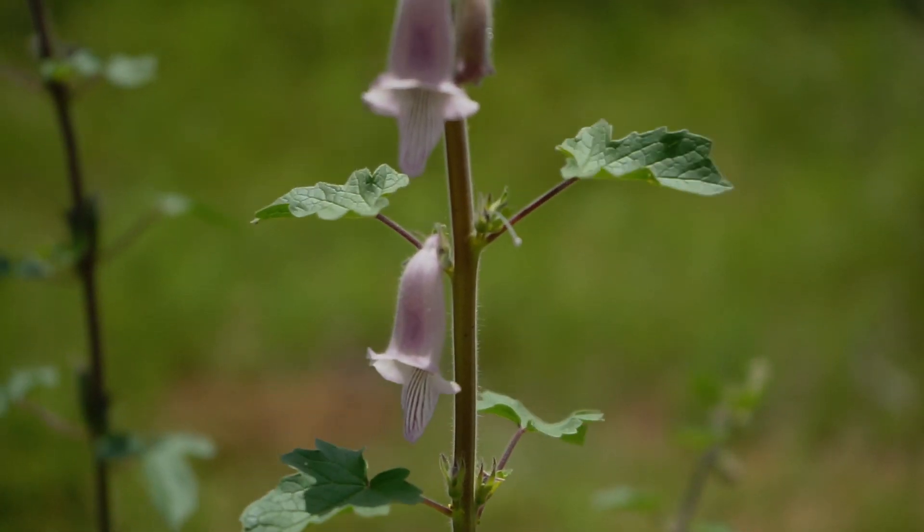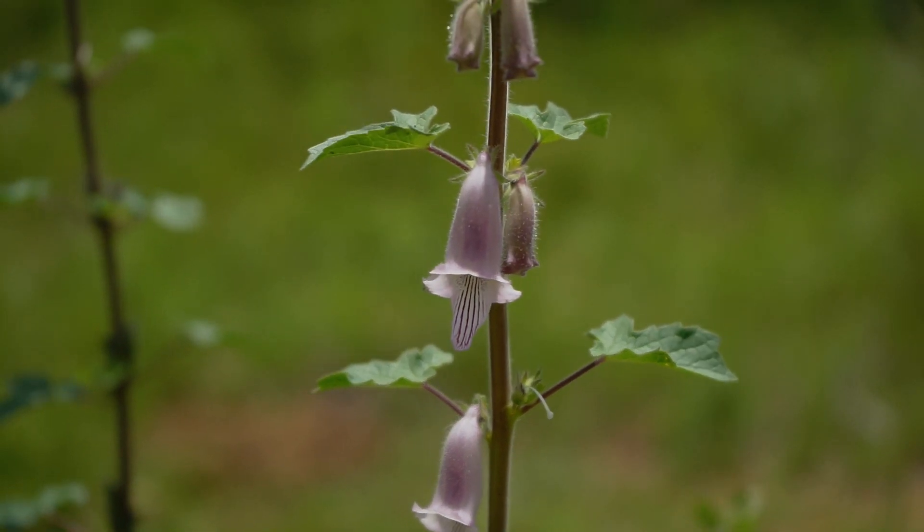So if you're ever out walking in the bush or driving and you see these plants on a long thin spike with these beautiful purple mauve flowers hanging down, with lovely dark stripes and white petals — this is called a wild foxglove. An awesome plant, thanks for watching, I hope you really enjoyed it.